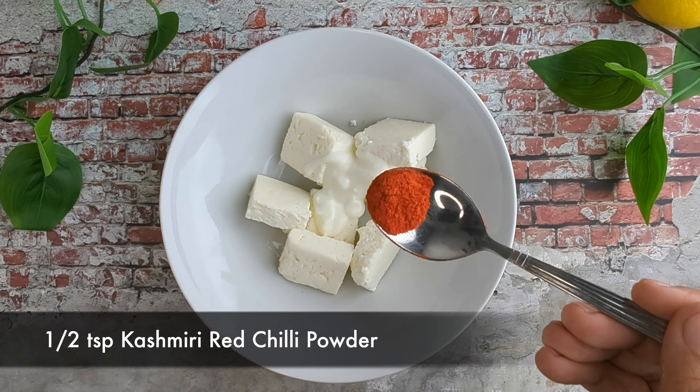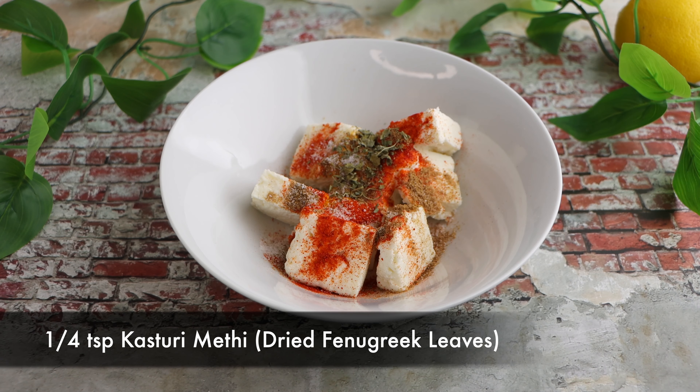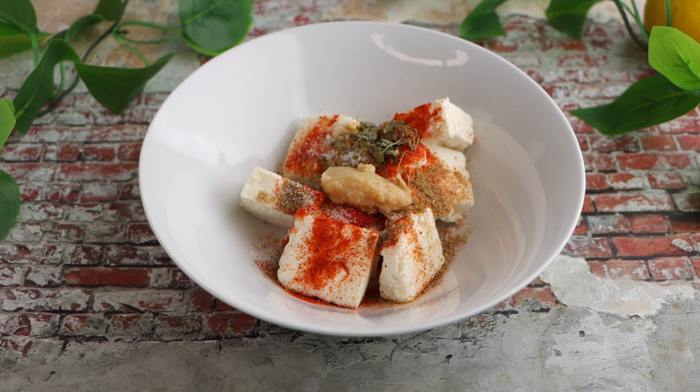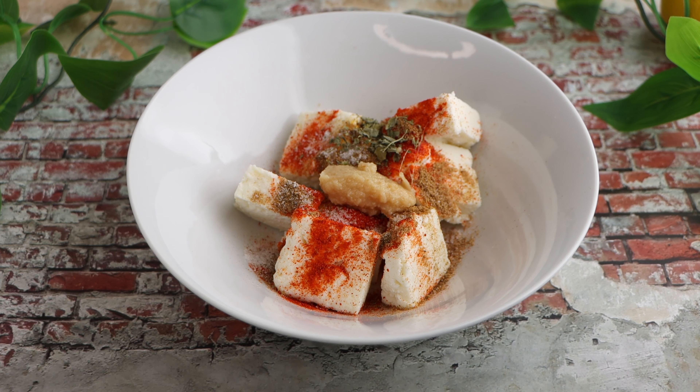Half teaspoon of coriander powder, one-fourth teaspoon of garam masala, one-fourth teaspoon of turmeric powder, one-fourth teaspoon of cumin powder, and salt according to taste — I am using half teaspoon here. We will also add half teaspoon of kasuri methi, which is dried fenugreek leaves, and 1 teaspoon of ginger garlic paste.